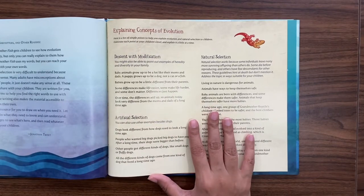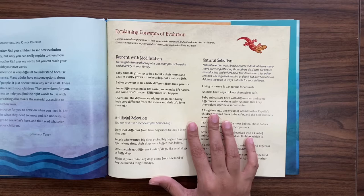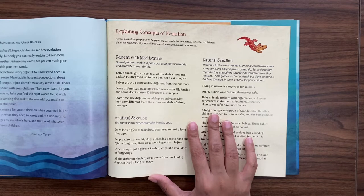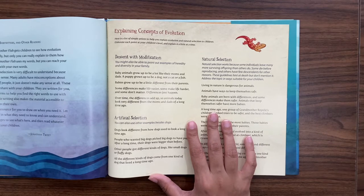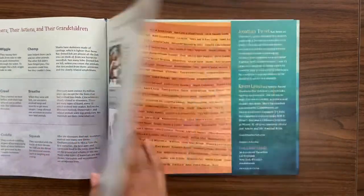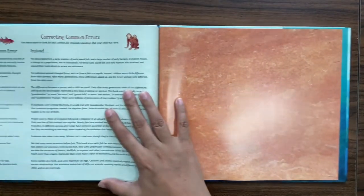It really simplifies it as a parent to explain the concept of evolution to your child. It tells you how babies sometimes grow up a lot like their moms and dads — a puppy will grow up to be a dog, not a fish, not a cat. And sometimes babies are a little different from their parents; some differences make life easier, some make it more difficult, and over time these differences add up — which is why species today sometimes look very different from ancestors from a very long time ago.